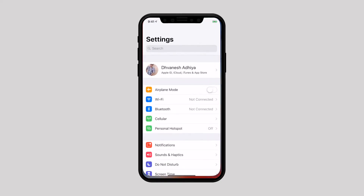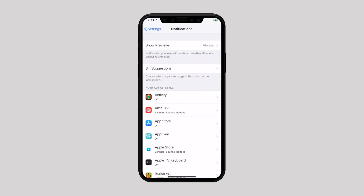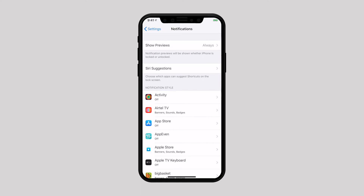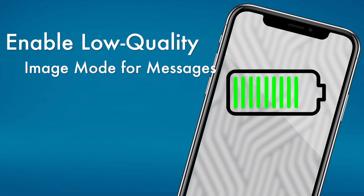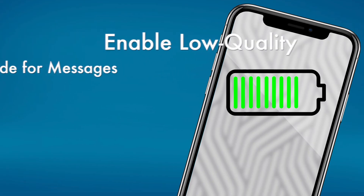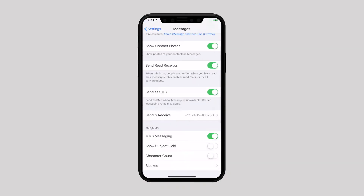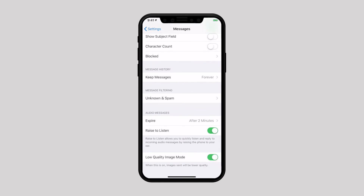Another important thing you should do is allow only a few apps to send alerts. If you have allowed too many apps to send notifications, chances are your device hardly gets time to breathe. Next, enable Low Quality Image Mode for Messages. iOS lets you send low-quality images in order to preserve both data and battery. If you are looking to increase battery life, you should not leave this out. To enable it, navigate to Settings, tap on Messages, and enable Low Quality Image Mode.